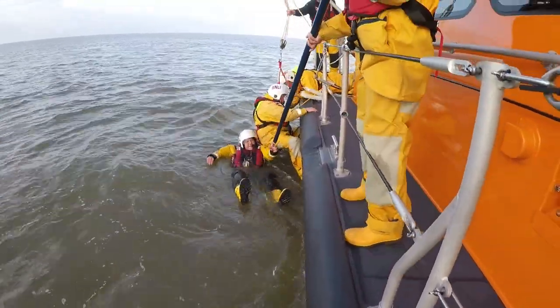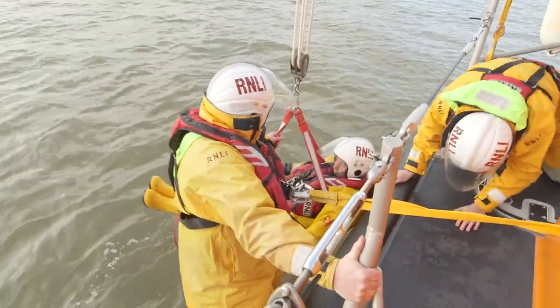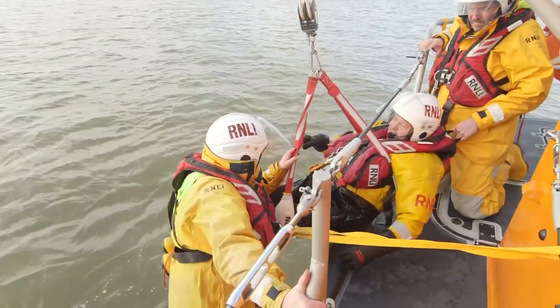They use a special harness and ropes to pull him out as quickly and safely as possible. Just look at how the crew all work together as a team to rescue him.